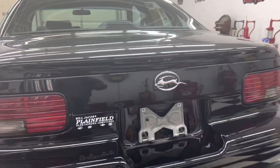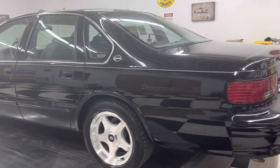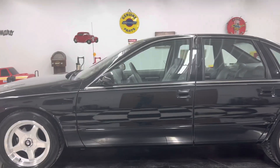We buy, sell, and trade classic cars, muscle cars, and regular inventory every single day. So we might be interested in buying your car, or maybe we have something else you'd like to buy.